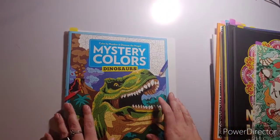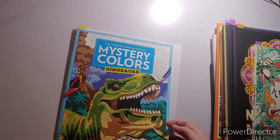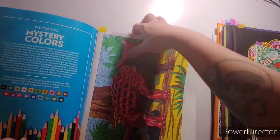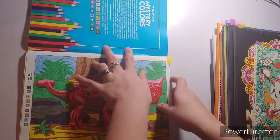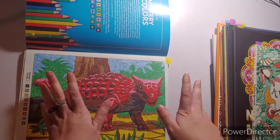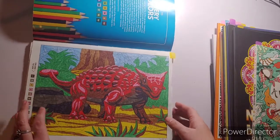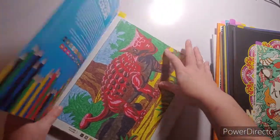I got the new Mystery Color Dinosaurs, which is awesome. This is the first page that I did. I'm a boy mom, so dinosaurs is kind of my thing. I did that one.